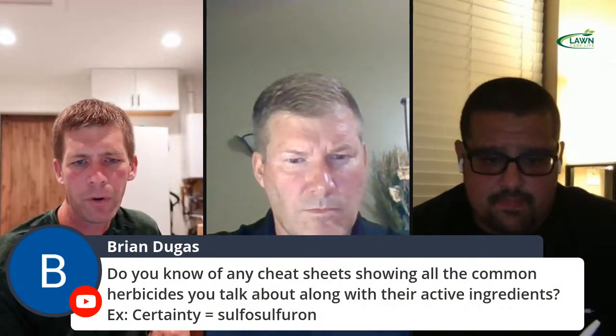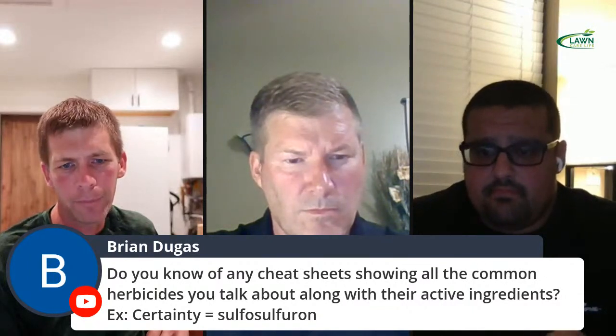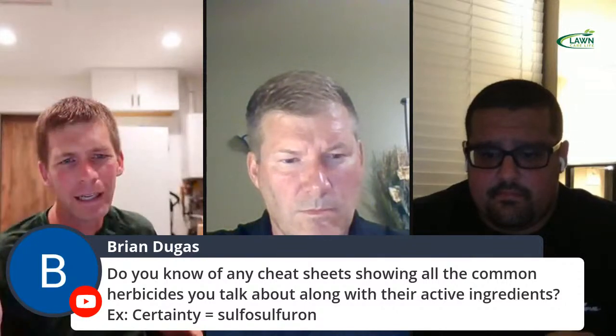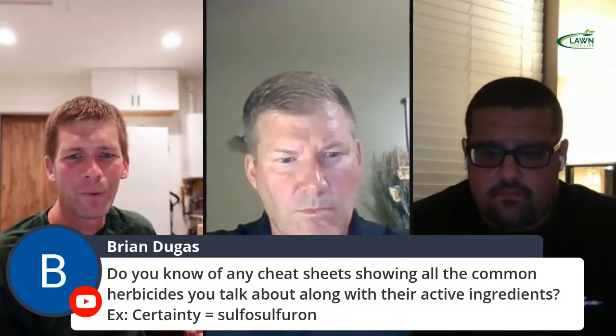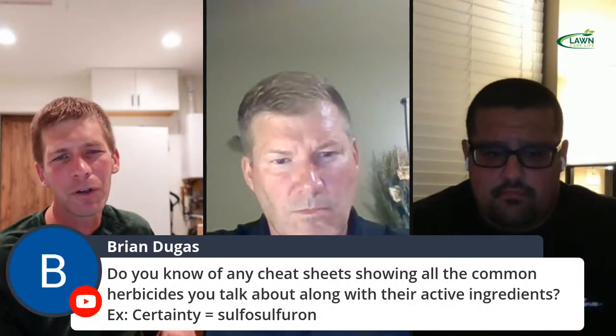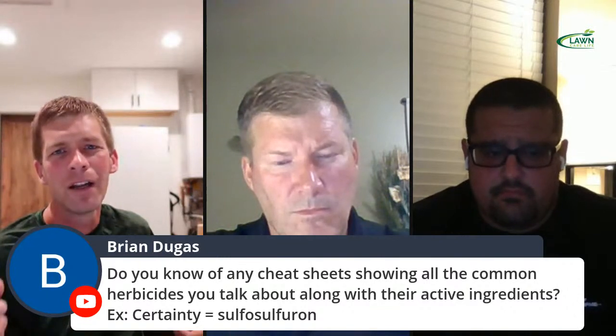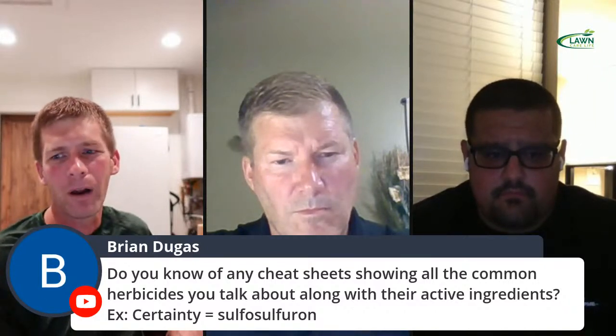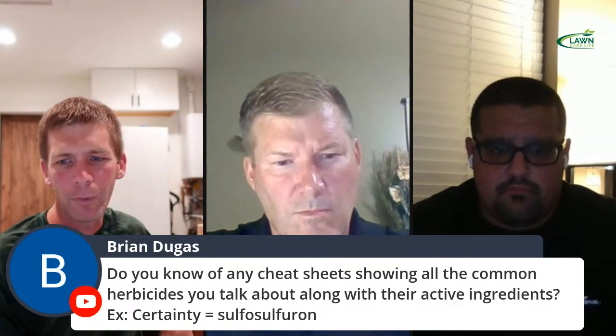Brian asks: do you know of any cheat sheets showing all the common herbicides and their active ingredients? I have just created one — I'm going to sell it on my website. It'll have the herbicide, active ingredient, the grass types you can use it on, rates per thousand square feet, rates per acre, and some of my tips on what weeds I use each product for. I'm hoping to have that out soon. Other than the one I just created, I'm not aware of another one.